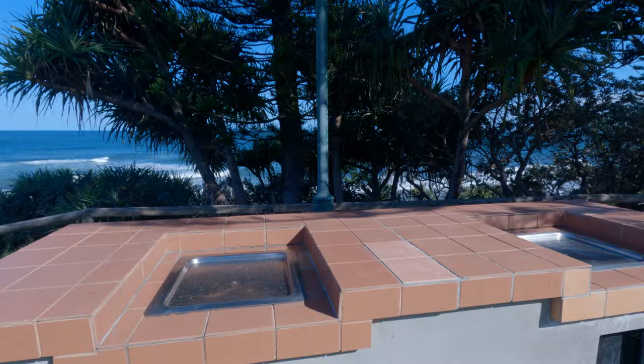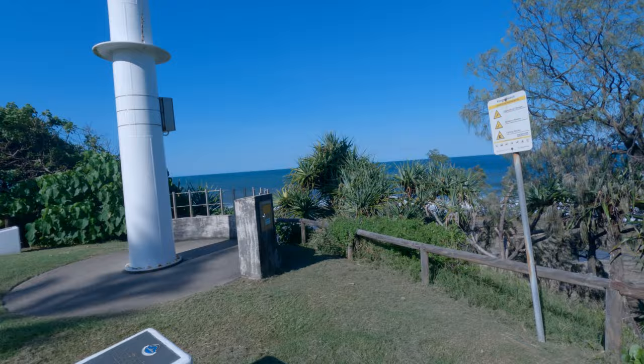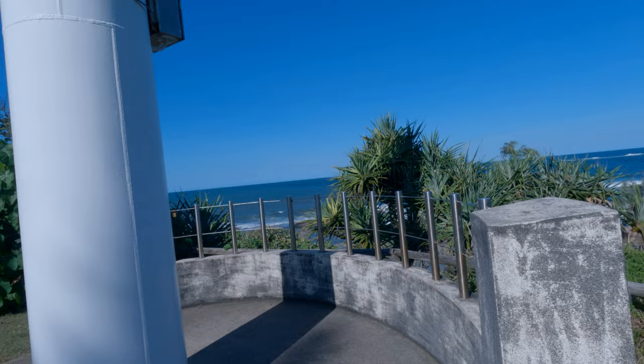This is an awesome vantage point here. At the right time of year when the season's right, you can actually, if you're lucky, spot whales going past here. There are also barbecues and picnic tables at this spot. Incidentally, all barbecues along the Sunshine Coast are electric and they are free.